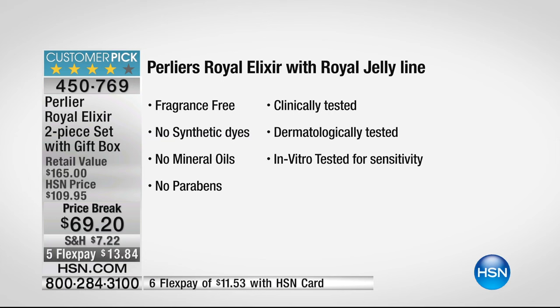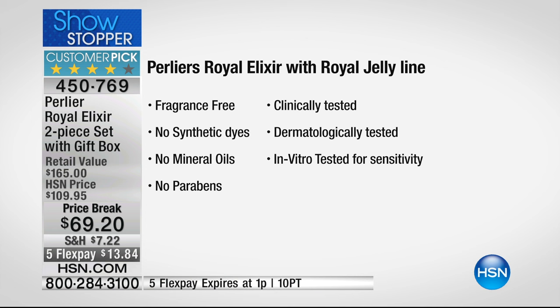What's not in it: fragrance-free, no synthetic dyes, no mineral oils, no parabens — clinically tested. Actually, it's the most clinically tested skincare line we've ever developed. Dermatologically tested and in vitro tested for sensitivity around the eyes when it comes to the Nectar. We take great precautions in manufacturing, but it's easy to follow all these guidelines because we're using nature.